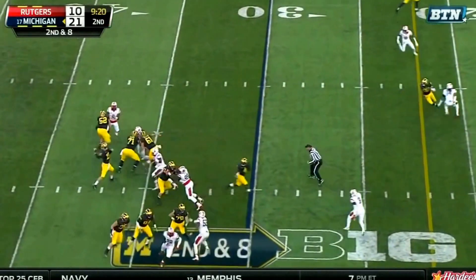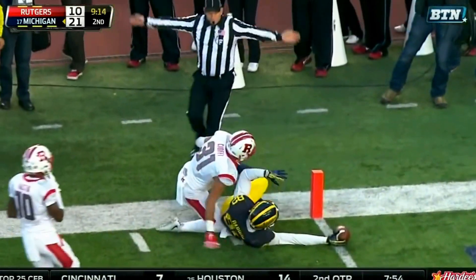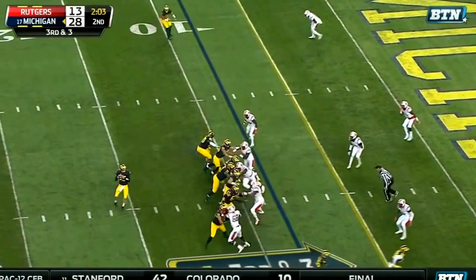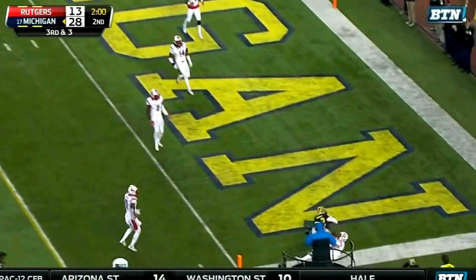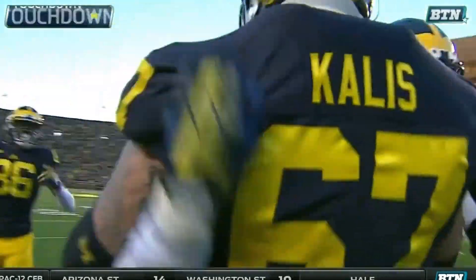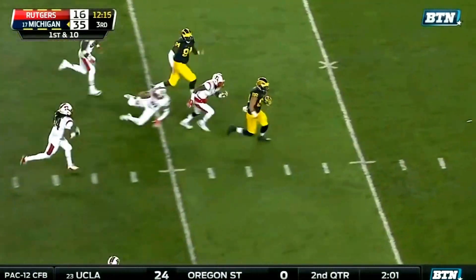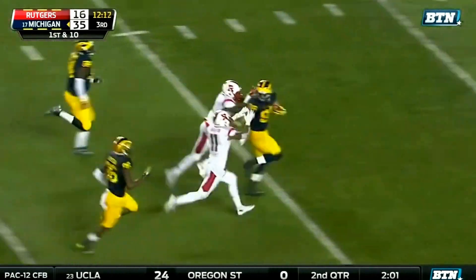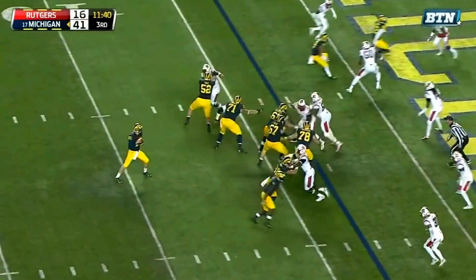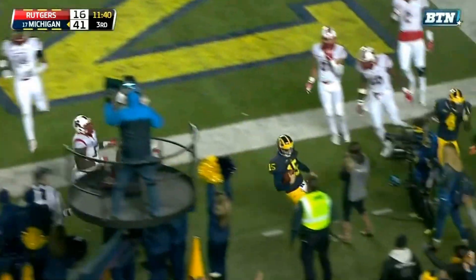Second down. Rudolph. Wide open at the 10 is Darbo. And Amara Darbo, down before he gets there. Third down and three at the eight. Johnson in motion. Rudolph to the end zone and it is caught by Amara Darbo. The touchdown for Michigan. A.J. Williams the motion man on first down. Butt wide open. Butt breaks a tackle. Jake Butt on the run, inside the 15, inside the 10 and down. Rudolph for two. Rudolph flushed on a run. He's got the two.